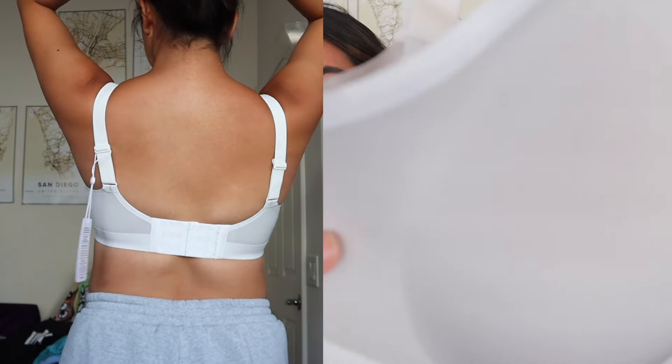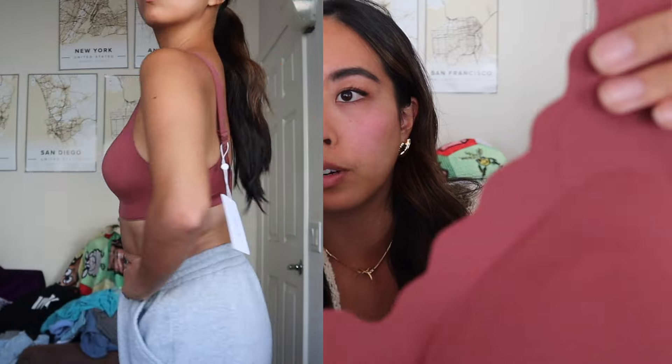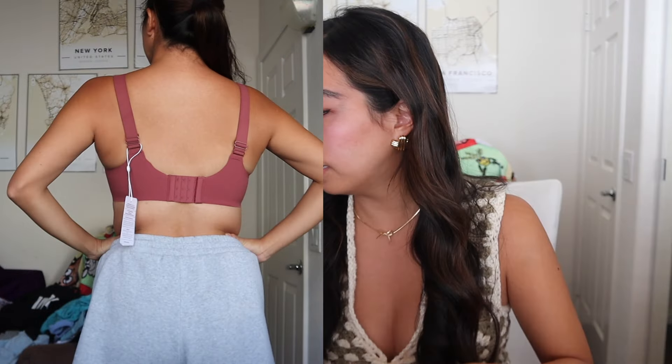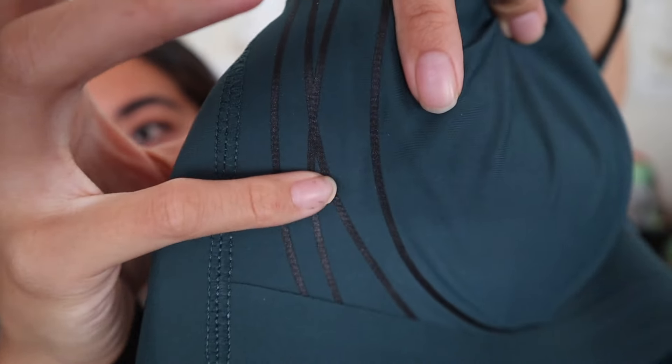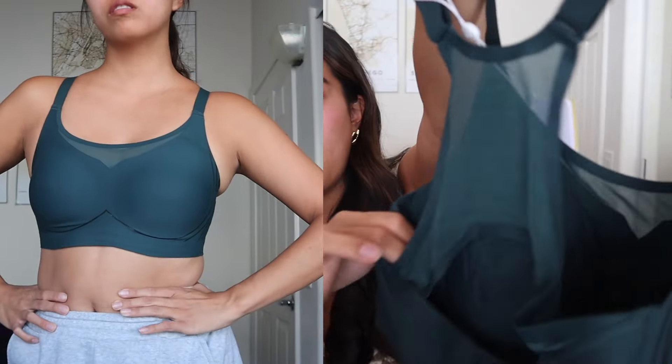Then there's a slightly scalloped style — similar to the others except for the coloring and the scalloped detail. This one's a forest green color, one of my favorite colors at the moment. If you look closely it has little black grip things so it's kind of sticky — I feel like it could grip to your shirt and keep it in place.